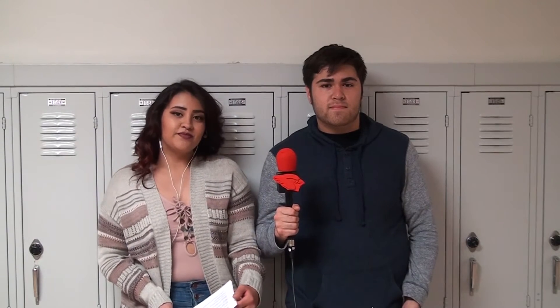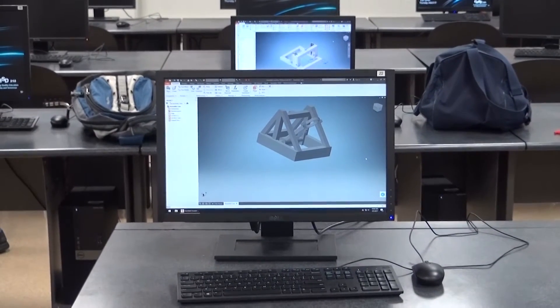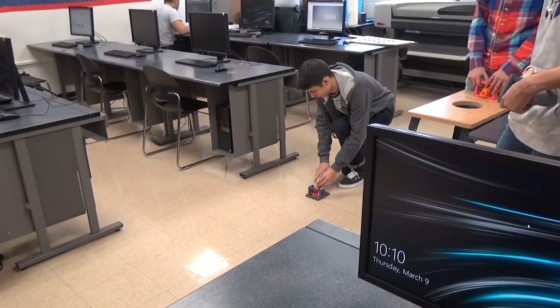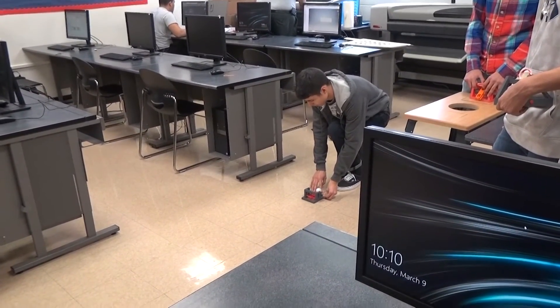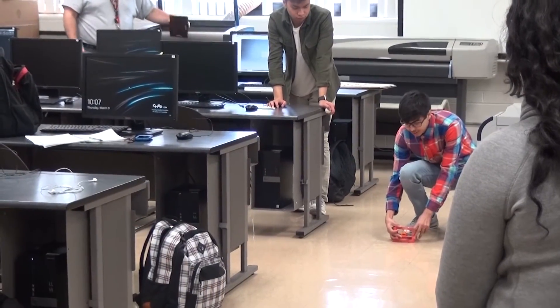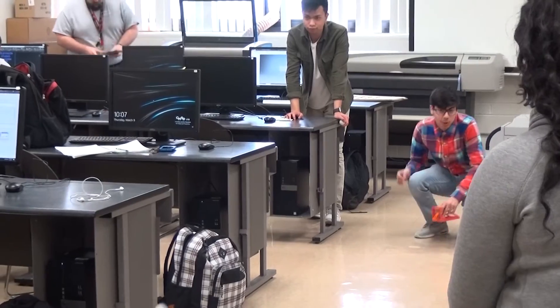There was a catapult event that took place here at Eisenhower, which some of our students participated in. Here's Ricardo with more on the story. Computer-aided drafting is a class in the Technology and Engineering department. In this class, the students learn about engineering and engineering drafting. A big part of the class, they have to make catapults for the catapult event that took place on April 4th.